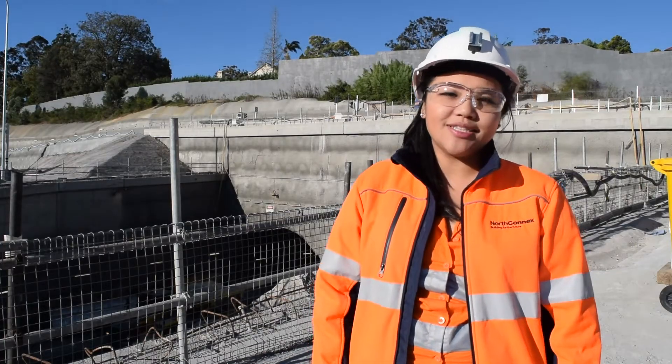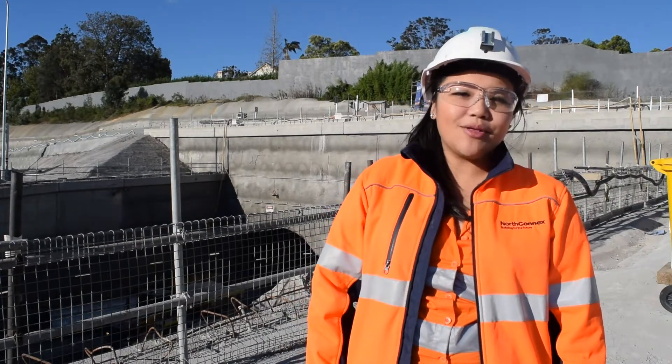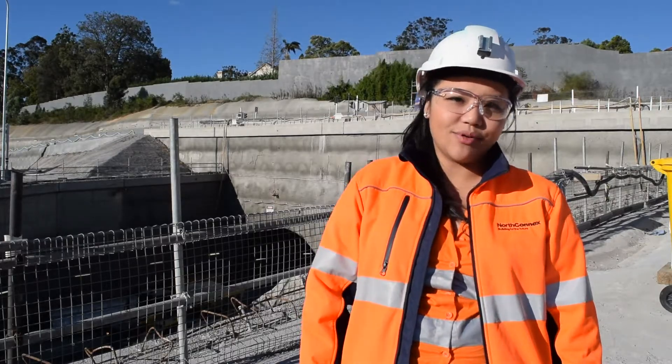Working on the NorthConnex project, I'm a project engineer as part of the final lining team. Our part of the project looks at installing the waterproof membrane and installing the final lining stage of the project tunnels.